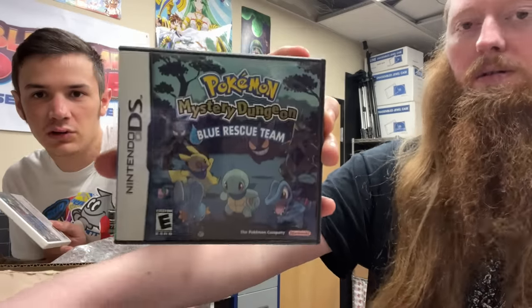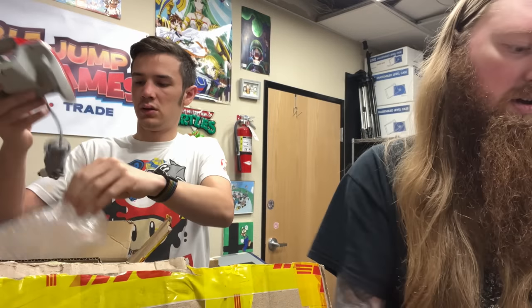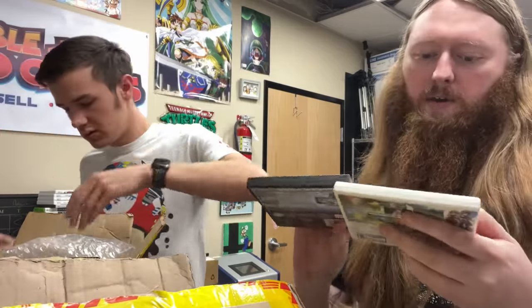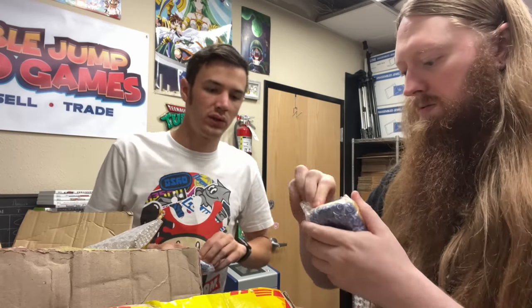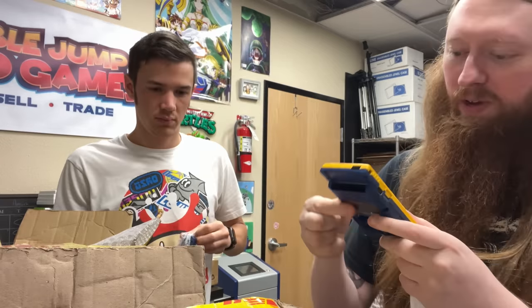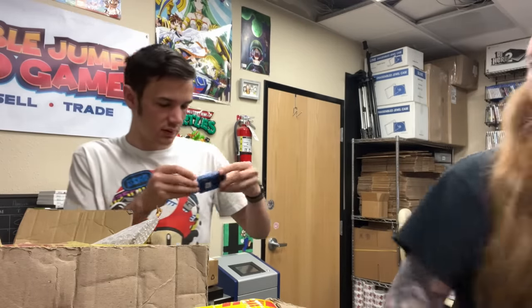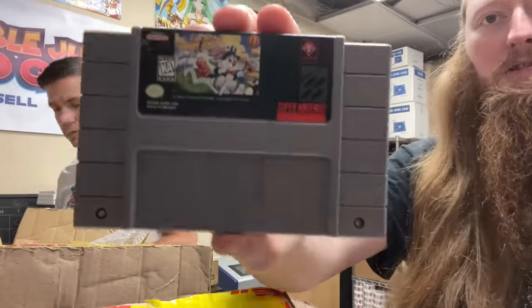We have a couple packages here to open from Venezuela - we need these because we're running out of Pokemon games. Mystery Dungeon Blue, StarFox 64 3D, Pokemon Black Version 2, Ninja Gaiden Dragon Sword, Pokemon Diamond and X, some expansion. We have a Pokemon Game Boy Color game - needs a battery cover but we got the VMU with the cover in the mail a couple weeks ago, and we have Wiz for the Super Nintendo.